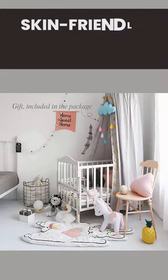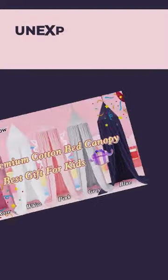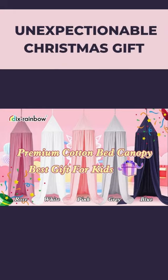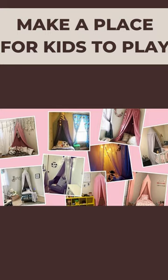Third, skin-friendly and soft — high quality cotton canvas that is light blocking, soft, breathable, and lightweight. Fourth, an unexceptionable Christmas gift: make a place for kids to play.